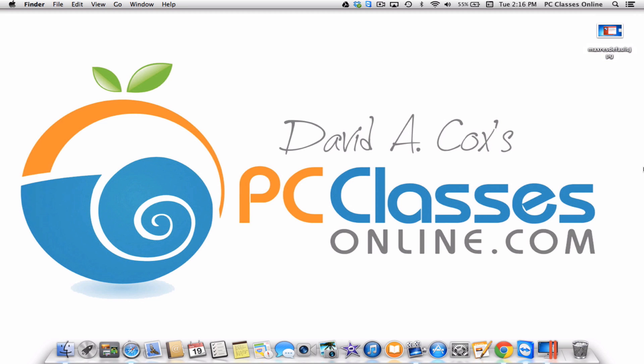Hello everyone, David A. Cox here with PCClassesOnline.com, the world's first free virtual classroom built for baby boomers, now with students in 160 countries. Today we are talking about something very serious. I hope you will share this video with your friends and family members. Every single Windows user and every Mac user who runs Windows on their Mac needs to see this information and be aware of it.